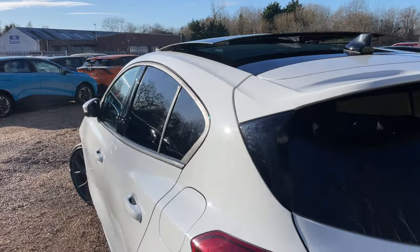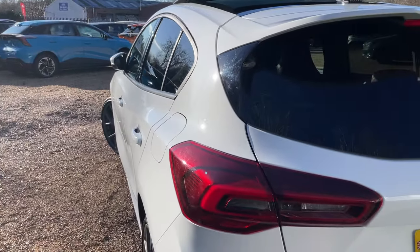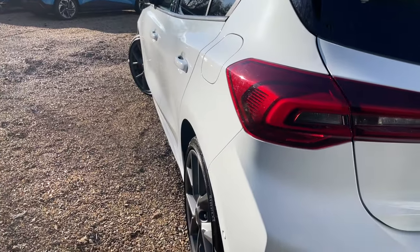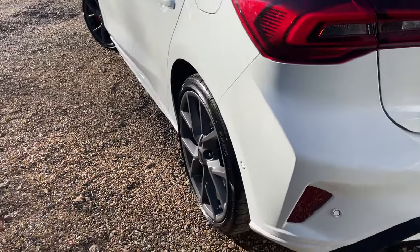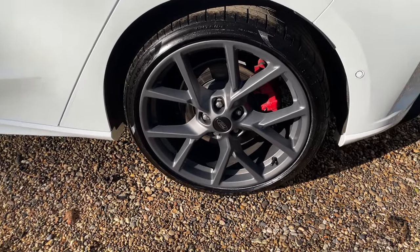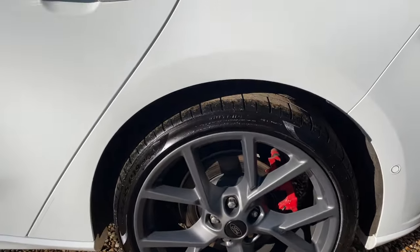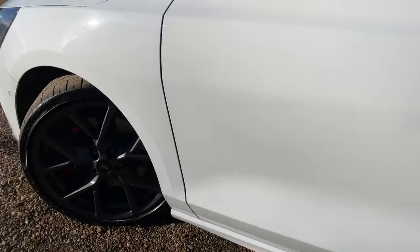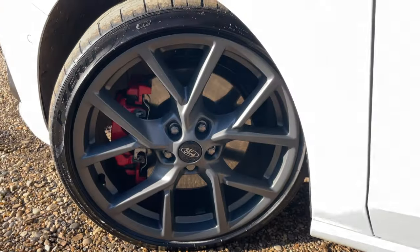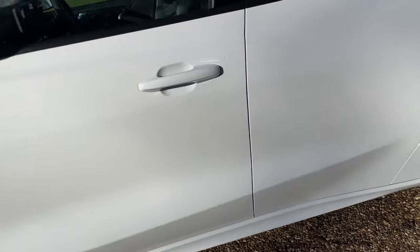Now giving the near side the same treatment — starting high, rocking the camera back and forth to display how beautiful all the body panels are at Perkins Garages, from the near side rear all the way around to the near side front.